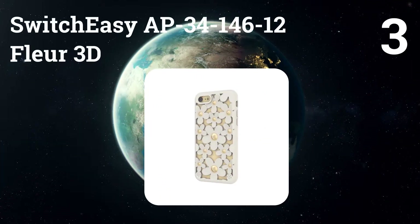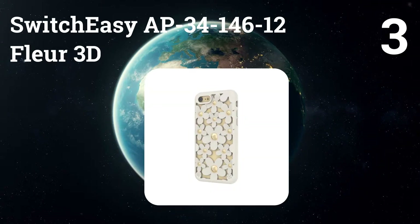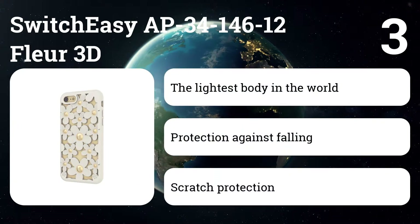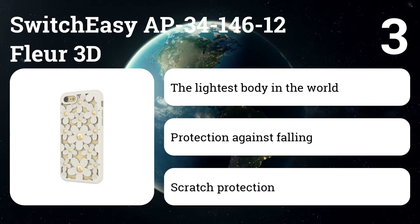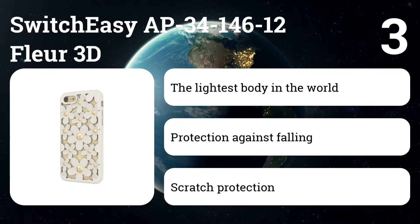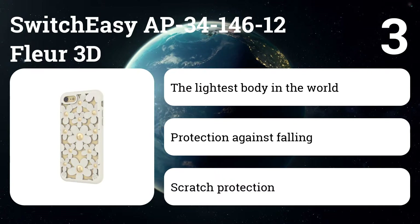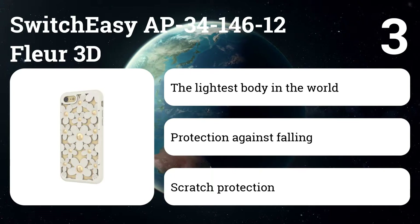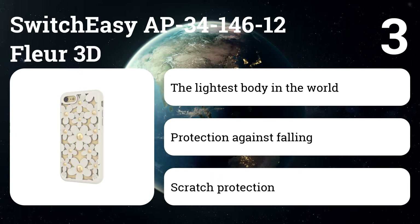Number three: SwitchEasy Fleur 3D. A unique case for 3D colors with extraordinary ease, developed using patent-pending technology. In anticipation of aviation technology, Fleur is the world's lightest shockproof case, weighing only 23 grams. Native touch tactile buttons provide reliable feedback with a touch of pressure.